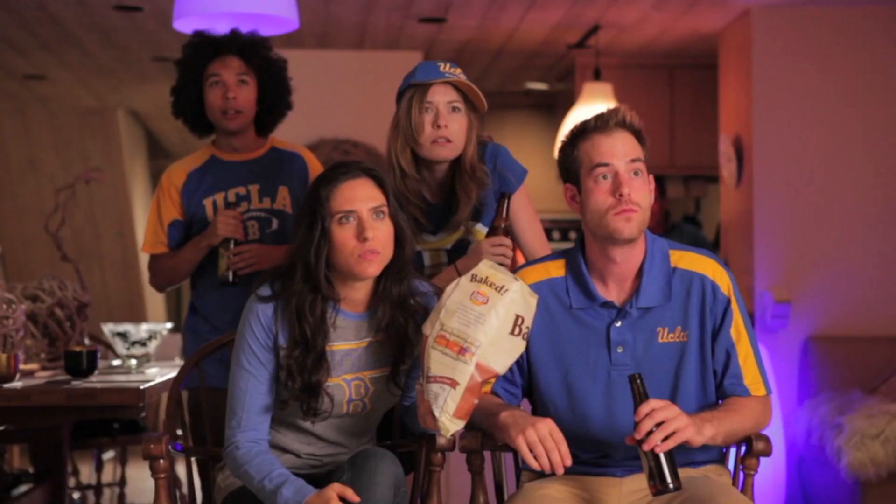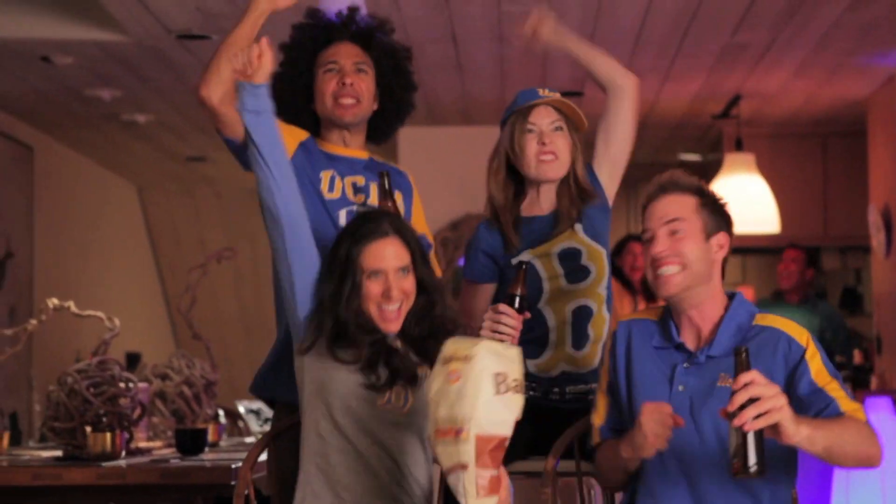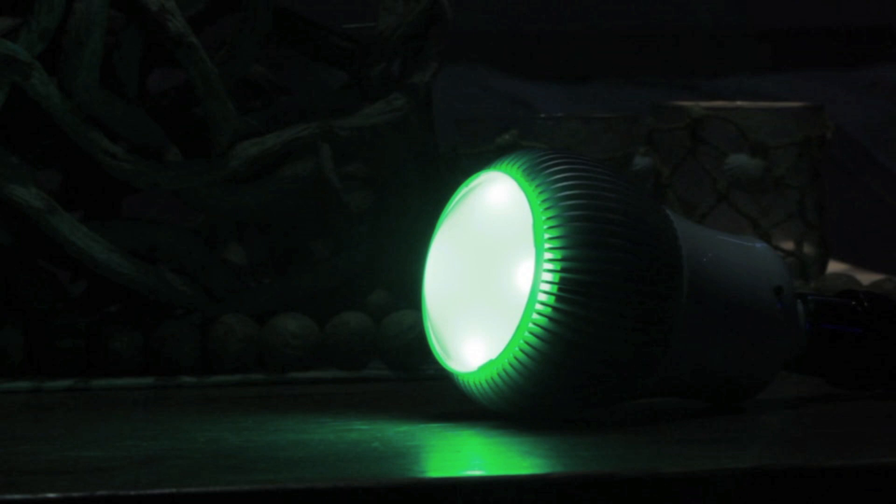iLumi can produce rich colors from orange to turquoise to purple. Add a little color to your life — invite some friends over for the game and watch it in style. And any selection is fully dimmable.